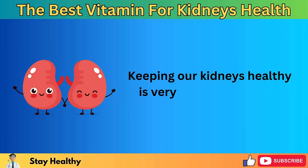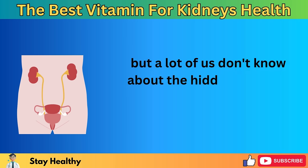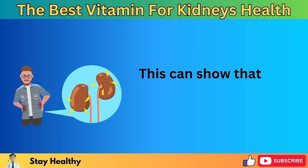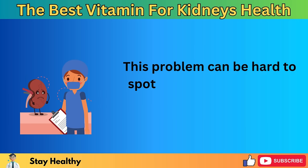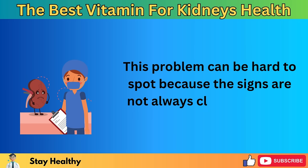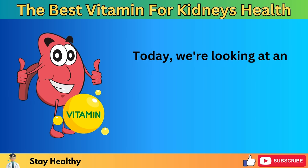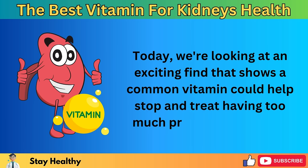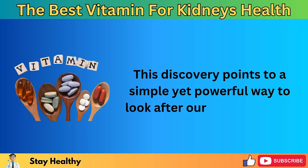Keeping our kidneys healthy is very important for our overall good health, but a lot of us don't know about the hidden dangers, such as having too much protein in our urine. This can show that our kidneys might not be working right. This problem can be hard to spot because the signs are not always clear, but it can really affect our health. Today, we're looking at an exciting find that shows a common vitamin could help stop and treat having too much protein in the urine. This discovery points to a simple yet powerful way to look after our kidney health.